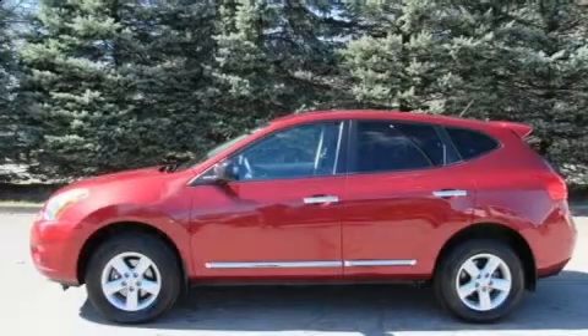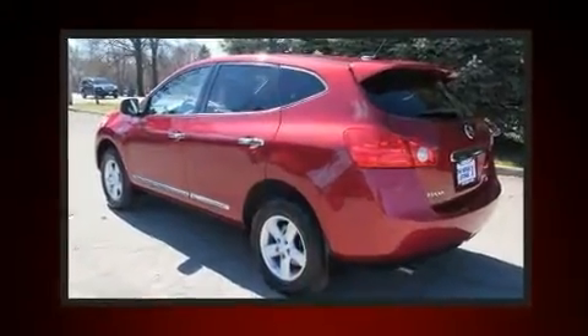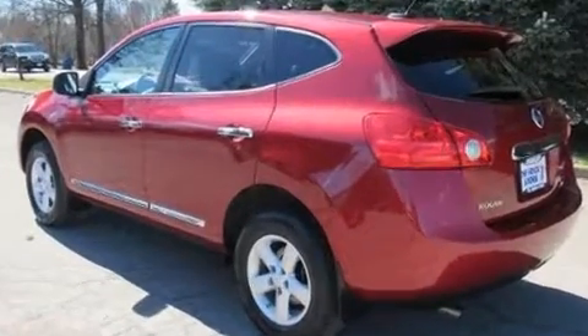Treat yourself to a test drive in the 2012 Nissan Rogue. With fewer than 25,000 miles on the odometer, this four-door sport utility vehicle prioritizes comfort, safety, and convenience.